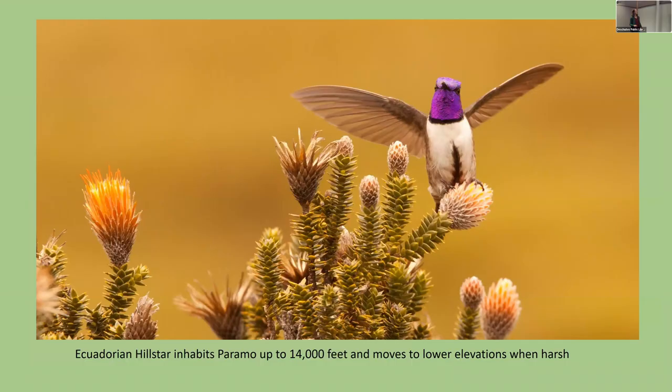I was lucky to see the Ecuadorian Hillstar at 14,000 feet in the Andes of Ecuador. It can get quite harsh up there, with little tree cover — just dwarf spiny shrubs — yet hummingbirds survive even in those conditions.